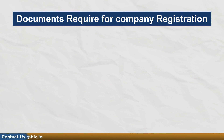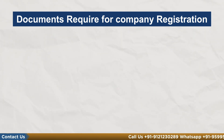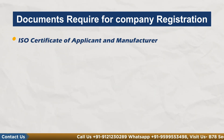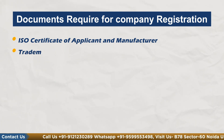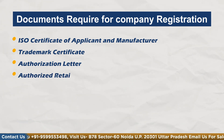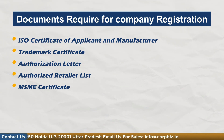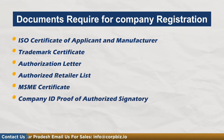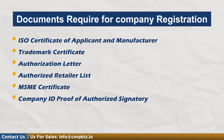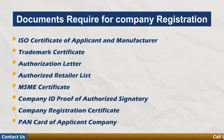For company registration, we need to collect the following requirements from the applicant: first, ISO certificate for applicant and manufacturer; second, trademark certificate; third, authorization letter; fourth, authorized retailer list; fifth, MSME certificate if applicable; sixth, company ID proof of authorization signatory; seventh, company registration certificate; then PAN card of applicant; and affidavit for voluntary scheme products.